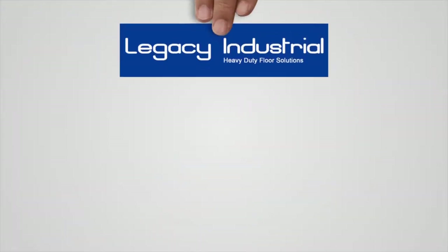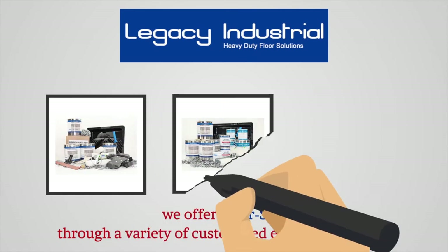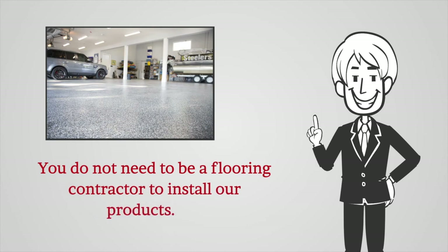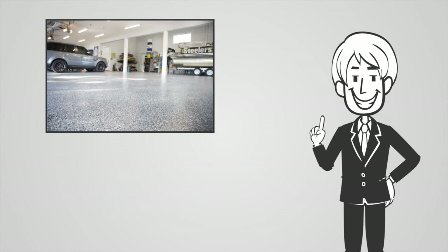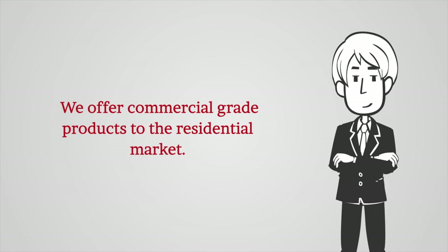At Legacy Industrial, we offer NORAS through a variety of easy-to-use coating kits that are user-friendly. You do not need to be a flooring contractor to install our products. We offer commercial-grade products to the residential market.